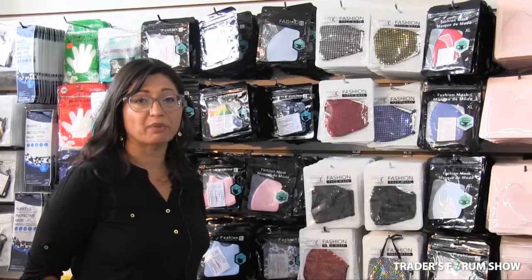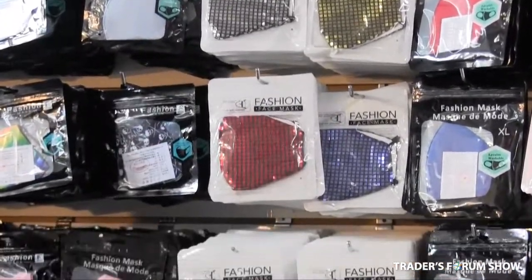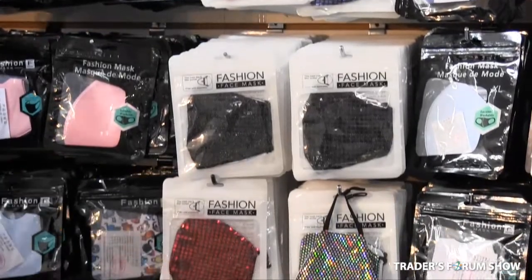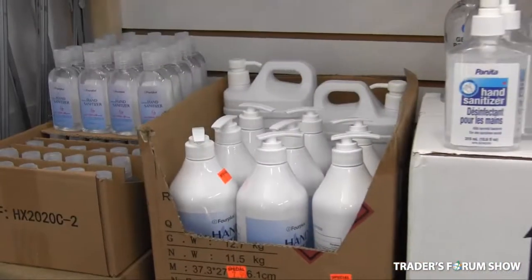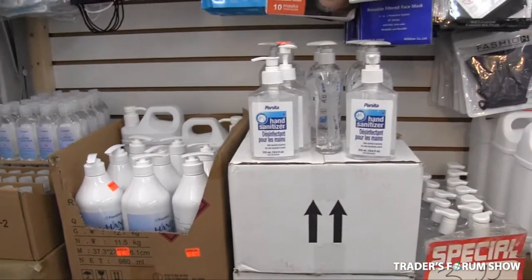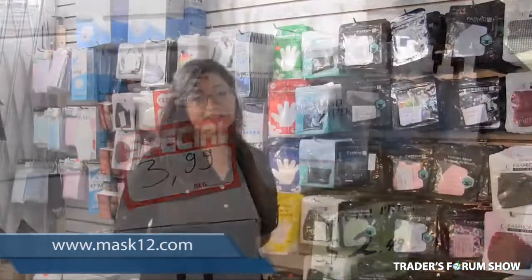Very popular right now are the sparkle masks. They're $2.99, they come in a variety of colors, and they sparkle. We also have fashion masks for 50 cents a piece. And we also have hand sanitizers and gloves. You can find it all at www.mask12.com.